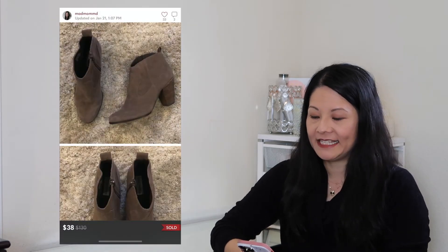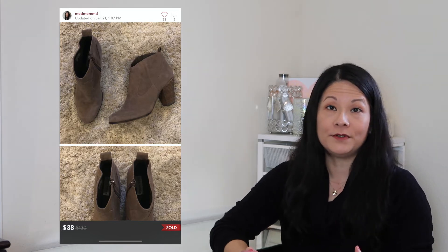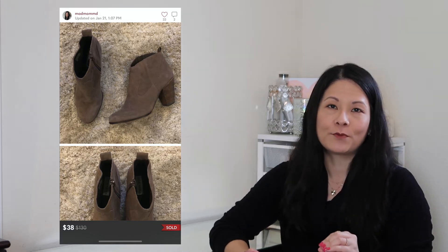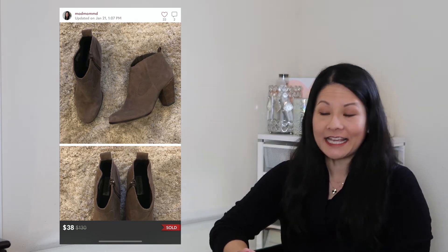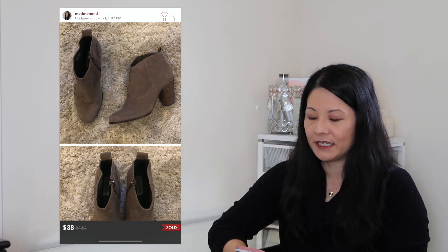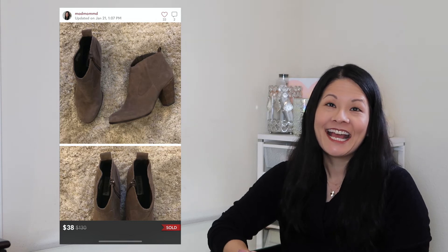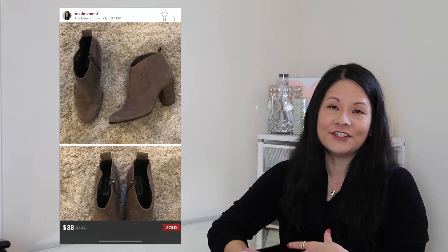The next item was another pair of booties from Steve Madden — the Plover Suede Leather Booties in a size 9. Steve Madden is a solid bread-and-butter brand for me. I sent out an offer to likers on this one for $38, with a $1.50 shipping discount, so my net earnings were $28.90. These booties are just classic, go with everything — you really cannot go wrong.